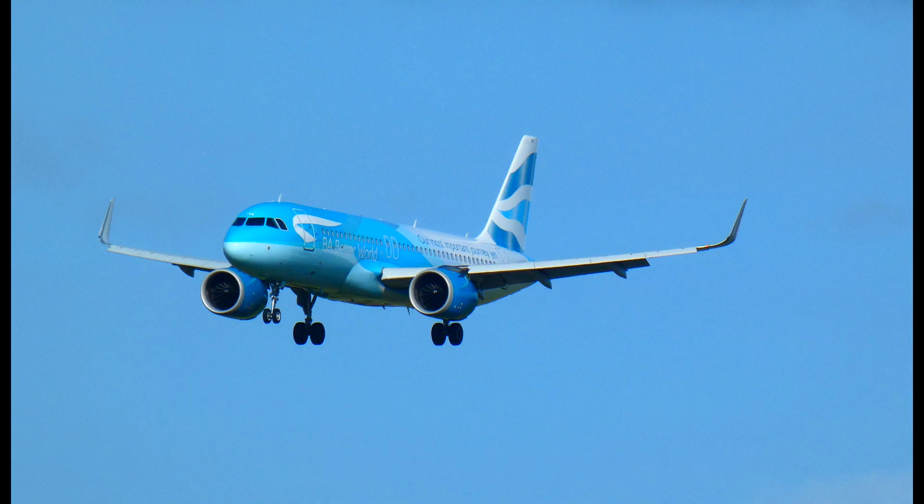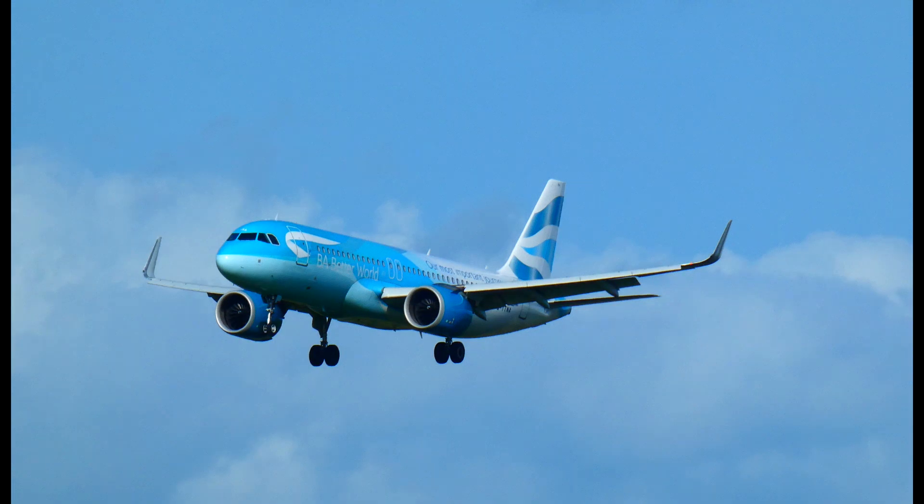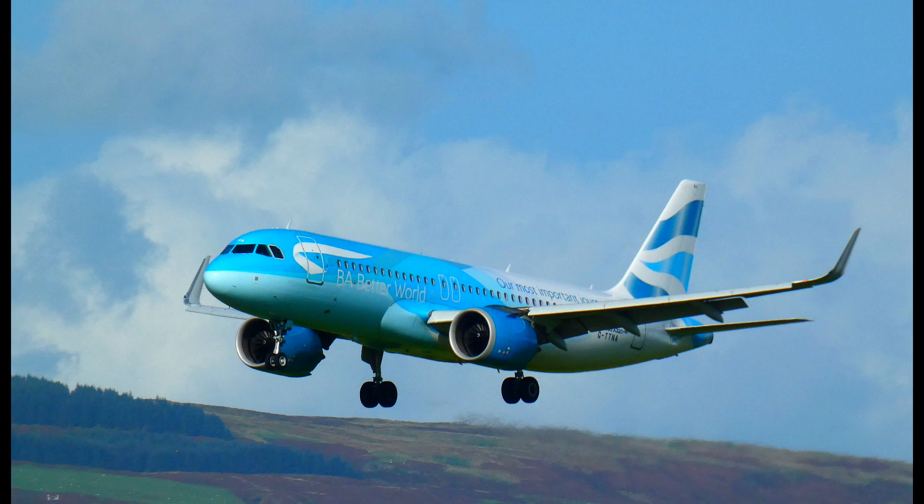A BA Airbus A320 Neo has been painted in a special livery, done prior to the Glasgow COP26 summit to celebrate BA's sustainability programme. This is one of the A320s that flies on BA's route from London Heathrow to Glasgow and Edinburgh. The plane was re-livered in a special colour scheme in partnership with Airbus, and is seen here on approach to land at Glasgow Airport.